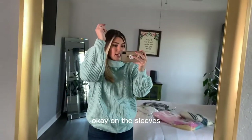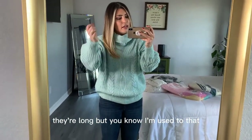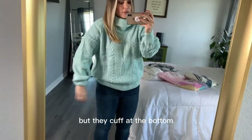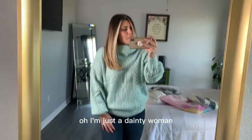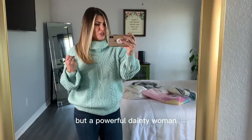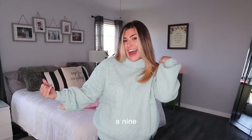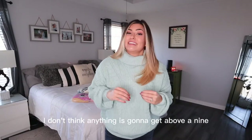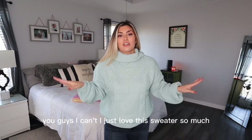On the sleeves, I think they're actually pretty perfect. They're long, but they cuff at the bottom, which gives you that big sleeve effect. It makes you look like a dainty — but powerful dainty — woman. I'm going to rate this bad boy a nine. I don't think anything is going to get above a nine. I just love this sweater so much.